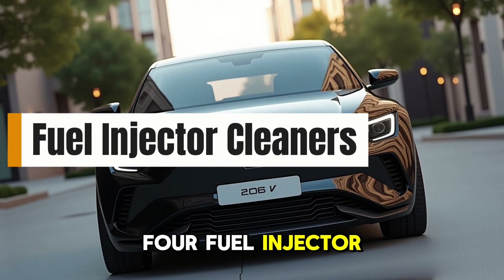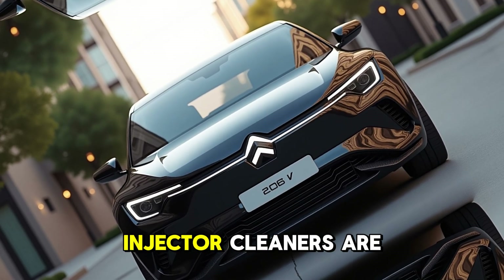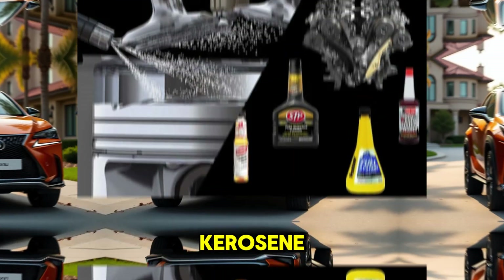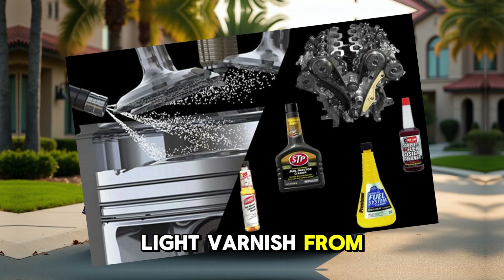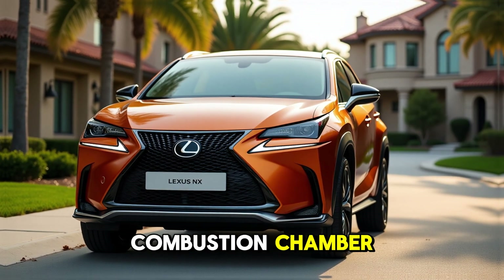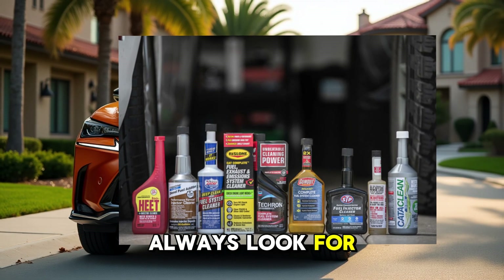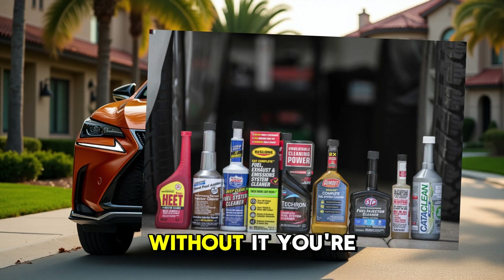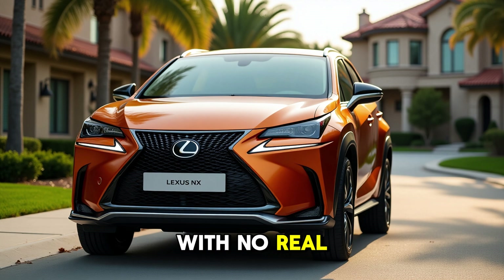4. Fuel Injector Cleaners with No PEA (polyetheramine). Many cheap fuel injector cleaners are little more than kerosene or alcohol-based solvents. They might remove light varnish from your tank, but they do nothing for carbon deposits in the combustion chamber. Worse, they can damage seals or dry out gaskets. Always look for PEA as an active ingredient — without it, you're essentially just pouring money into your tank with no real benefit.